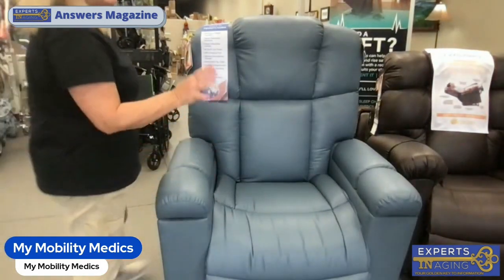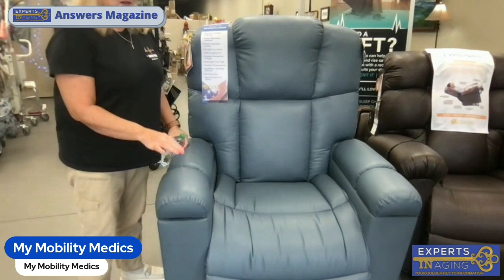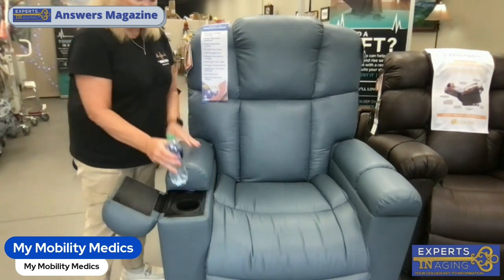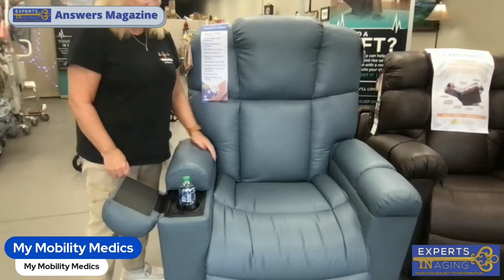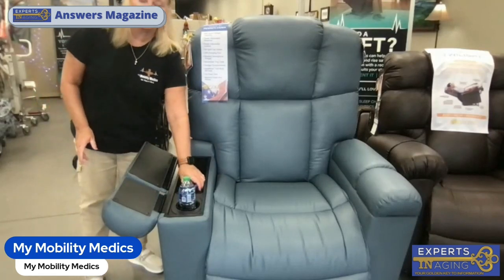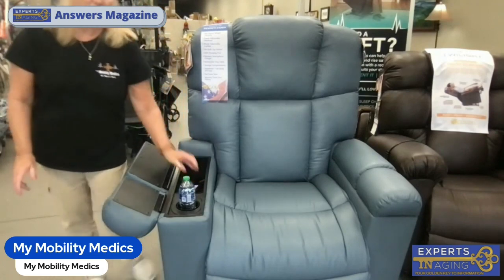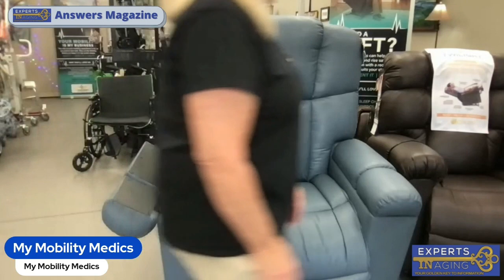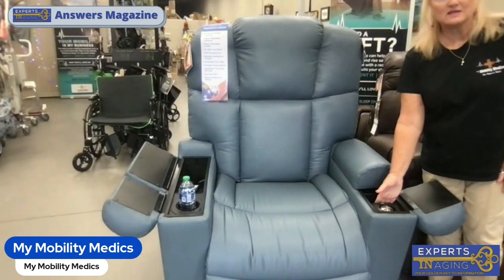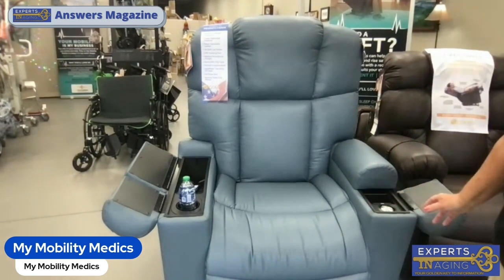Now to demo some of those great features. The chair has this cup holder that is hidden right here — I'm going to drop my water bottle right there. It has this other comfort space where I can access the remote, which is right here. I'm going to walk to the other side of the chair, where we have the cell phone charger spot.